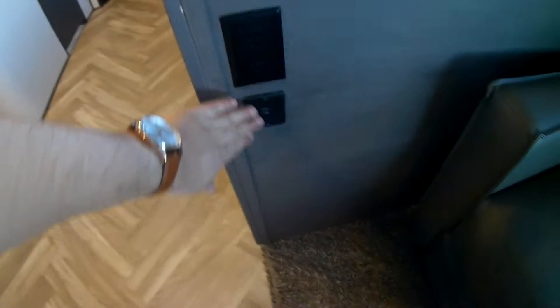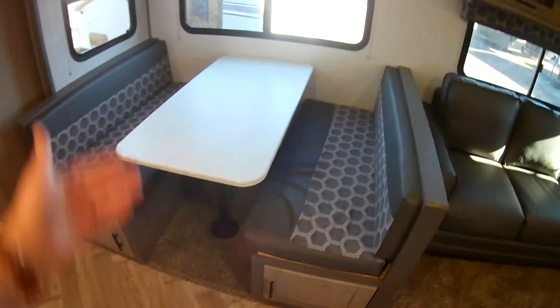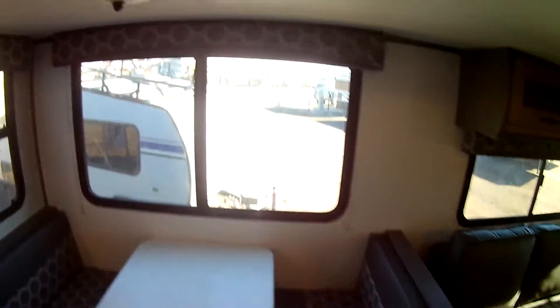There's a USB charger for your cell phone or tablet. The nice booth dinette is really deep, so you can load the kids up and enjoy meals on rainy days — and when it converts, it's a good-size bed. Check out that huge window bringing in a lot of fresh air.